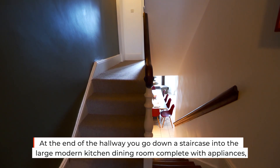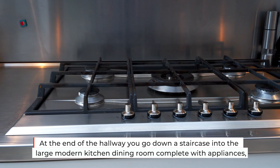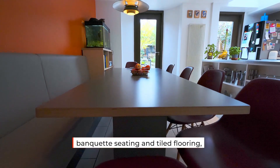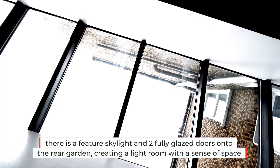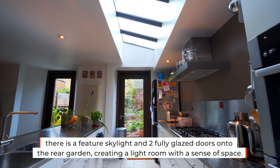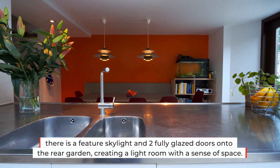At the end of the hallway you go down a staircase into a large modern kitchen dining room complete with appliances, banquette seating and tile flooring. There is a feature skylight and two fully glazed doors onto the rear garden, creating a light room with a sense of space.